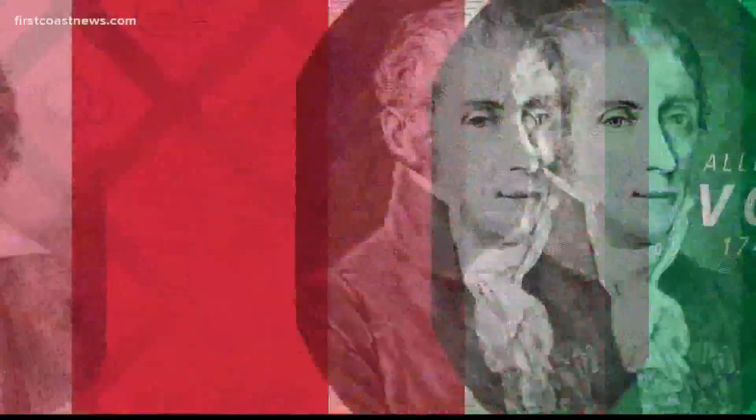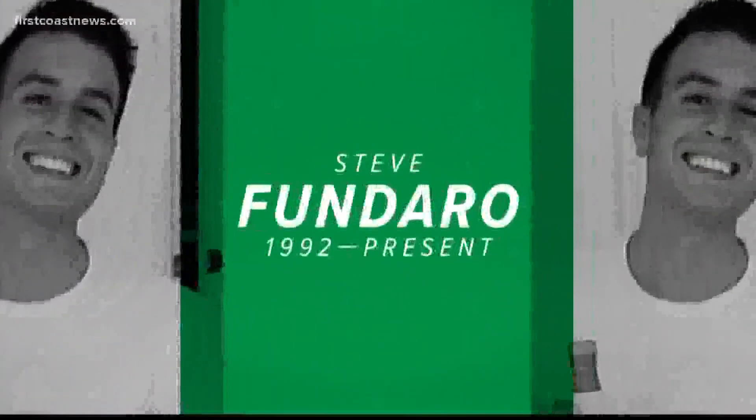How was all of this possible? I am so glad you asked. It's time to cue the music for a little science with Steve Fundera.